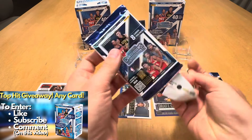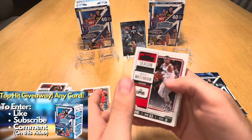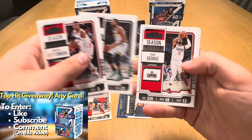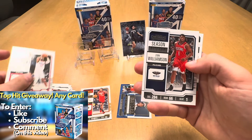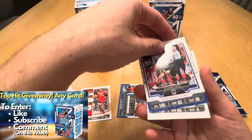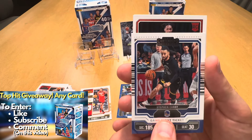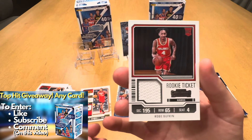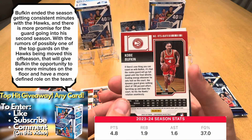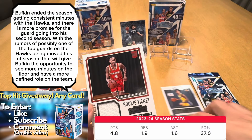Two more packs to go. We have not hit our auto or mem card. Right as I mentioned that, we do hit a thick card, so we probably hit a mem — maybe it's an RPA. Let's see what we have. Zion. We do hit a game night ticket of Steph. That's a cool insert. And our mem card is a rookie ticket of Kobe Bufkin — not numbered, but a cool mem card. And behind him was a base Zion.